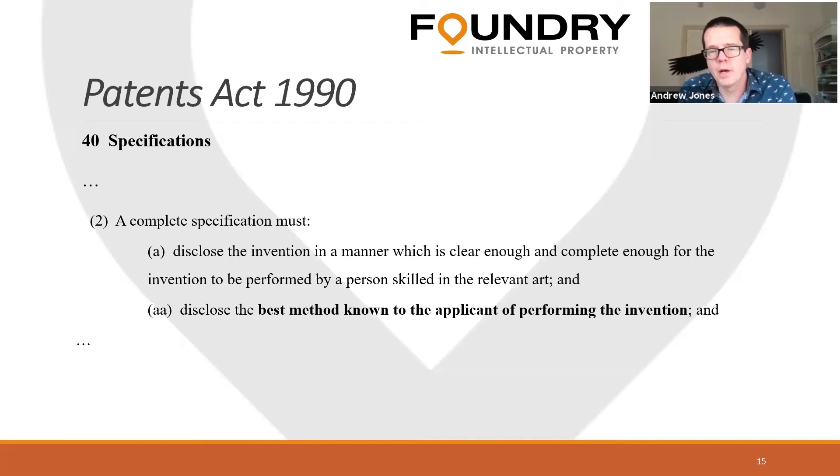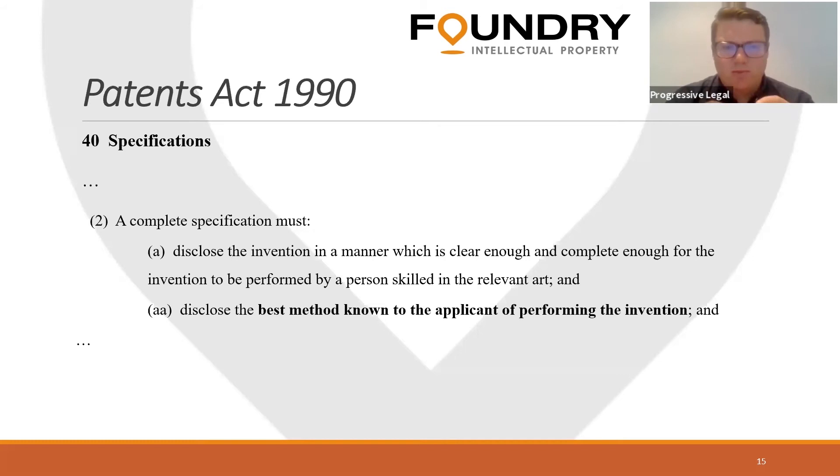The case I'm going to talk about touches on both of those requirements, but it was the 'best method known to the applicant for performing the invention' that was the problem here. A lot of people coming to us for advice will say 'I need to copyright this' when they really need a patent, or 'I need to register this design' when it's really a patent. There's a lot of misinformation generally in the public sphere — even among sophisticated individuals — not knowing the differences and where they cross over, and what you can and can't get protection for.